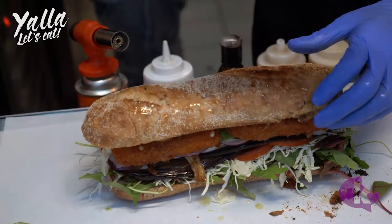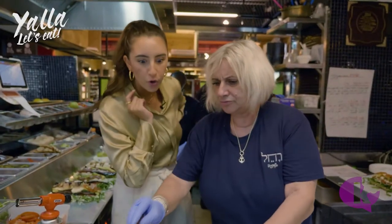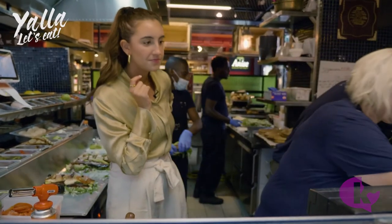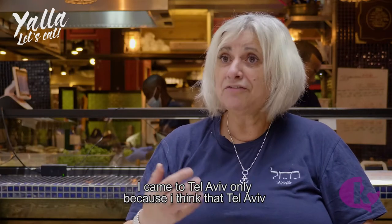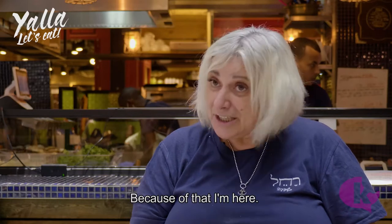I would just like to know what that is on top. Rachel says that's the weight of her heart. She came to Tel Aviv because she thinks that Tel Aviv needs to be a little bit more alive — and because of that, she's here.